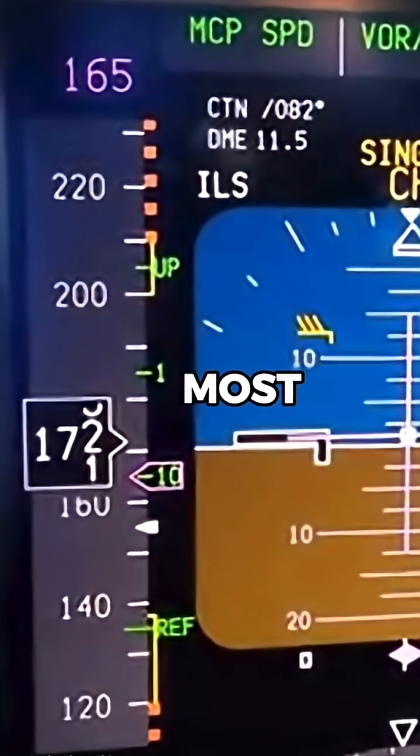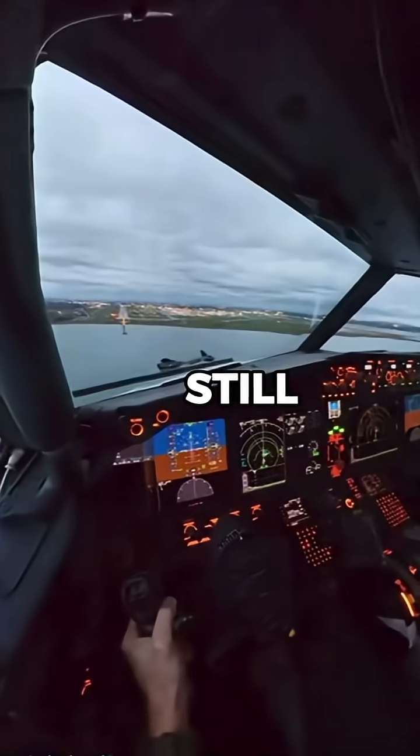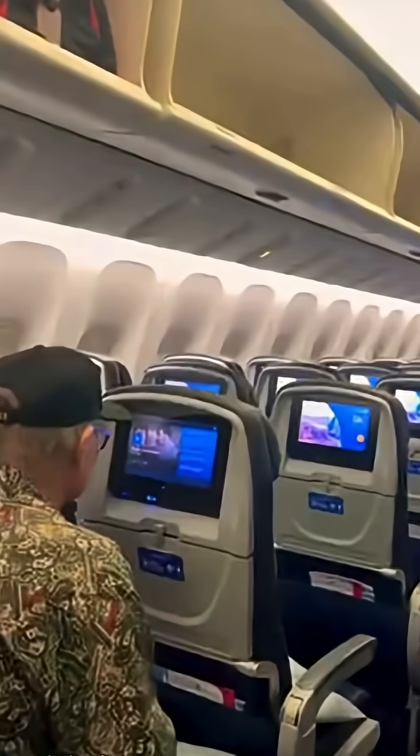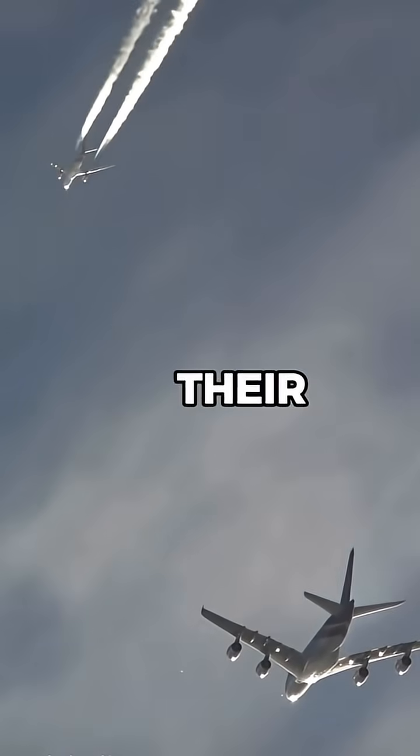the flight deck remained intact, and most of the aircraft's critical systems were still operational. However, one flight attendant was tragically pulled from the aircraft during the decompression. Inside, passengers held onto their seats as wind tore through the open fuselage.